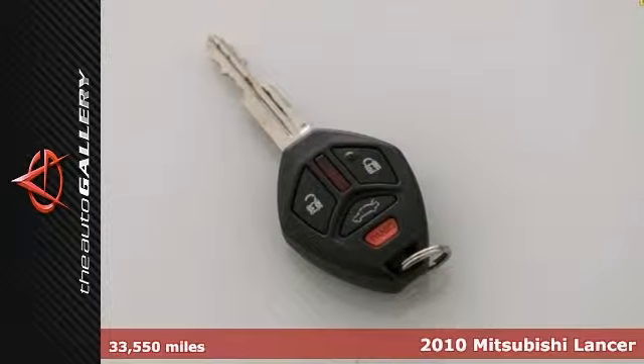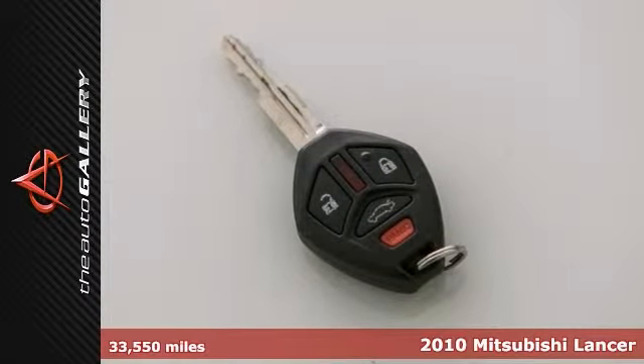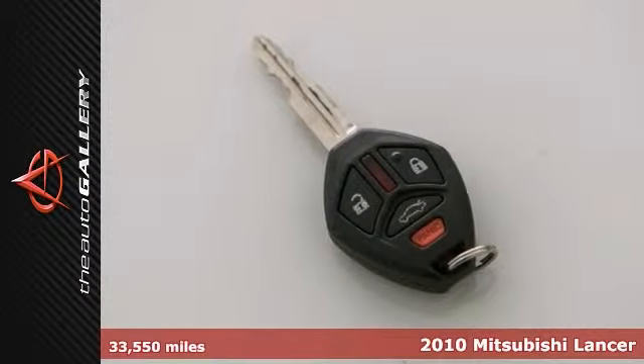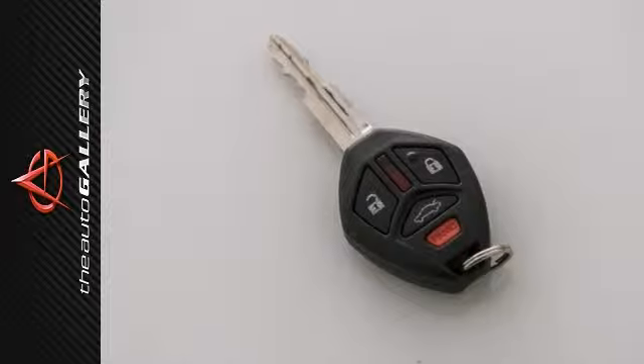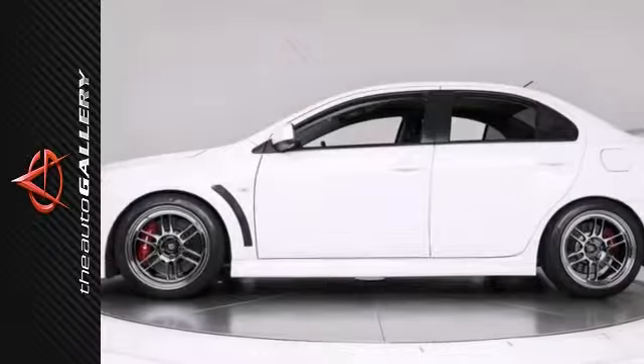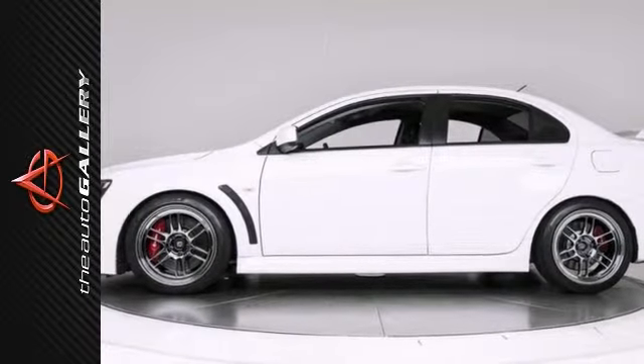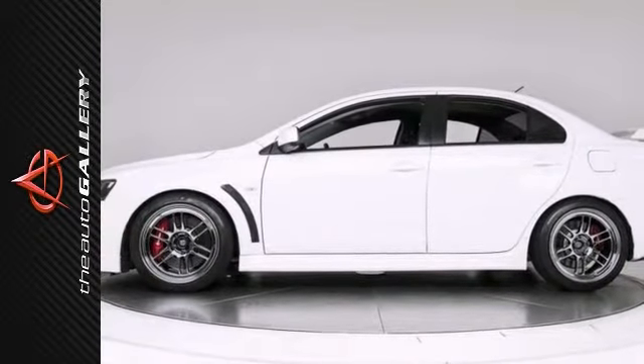Upgraded intercooler, high-performance exhaust, ETS intake. The Auto Gallery is proud to present this refined 2010 Mitsubishi Lancer Evolution sedan with 5-speed manual transmission, finished in a wicked white exterior and a black cloth interior. This Evolution is simply stunning.